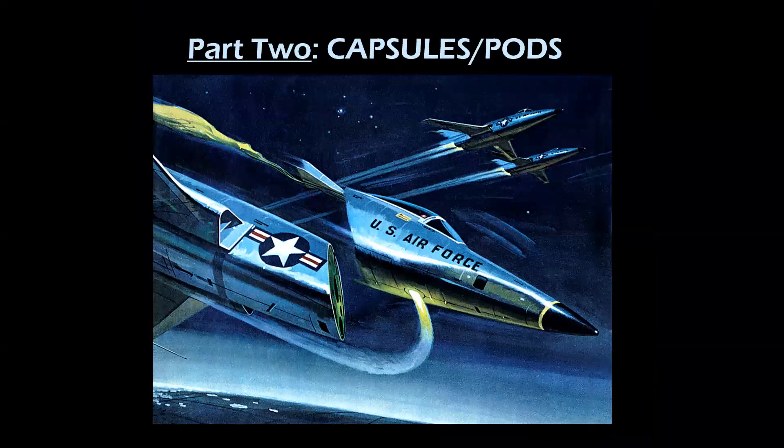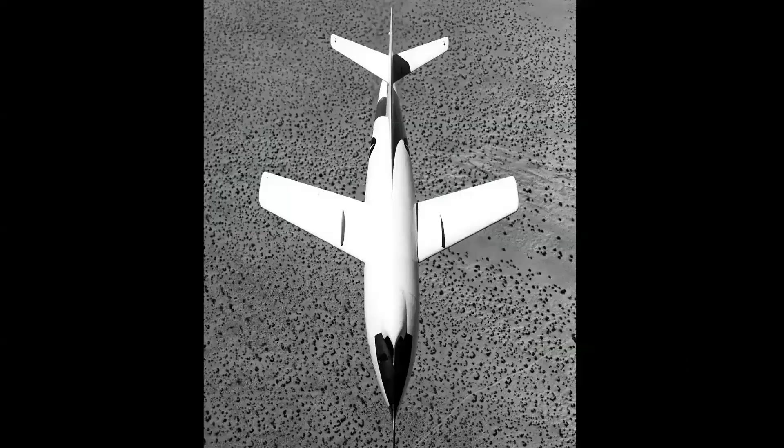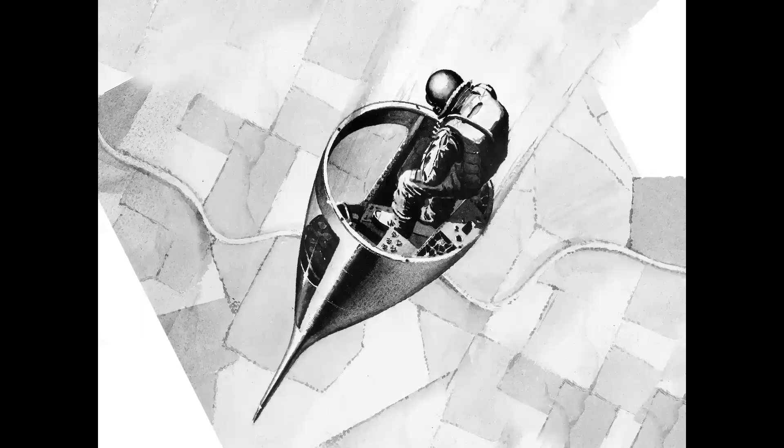Part two is capsules and pods. This concept evolved in the 1950s when high-speed airplanes were approaching speeds in excess of Mach 2. The concept was that the pilot would be protected by staying inside the cockpit of the airplane, which would separate from the rest of the disabled aircraft. The first rocket plane to use this system was the Douglas D-558-2 Skyrocket in the late 1940s — equipped with it, though thankfully it was never put into use.